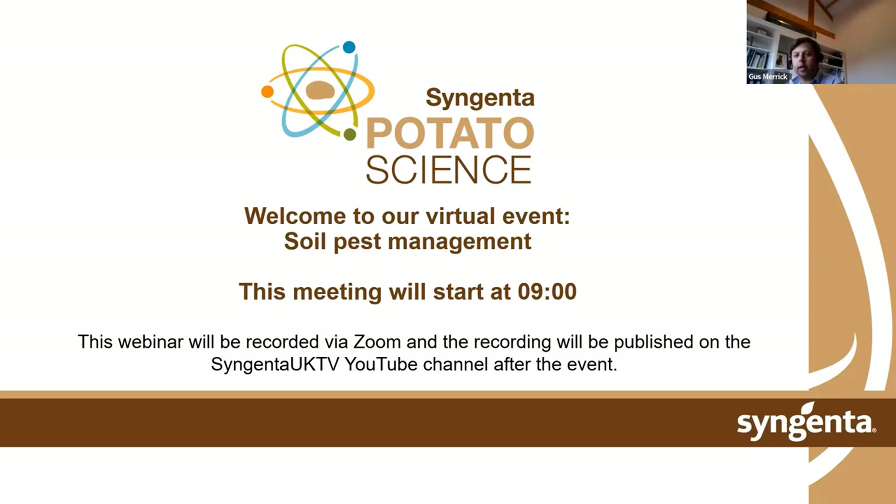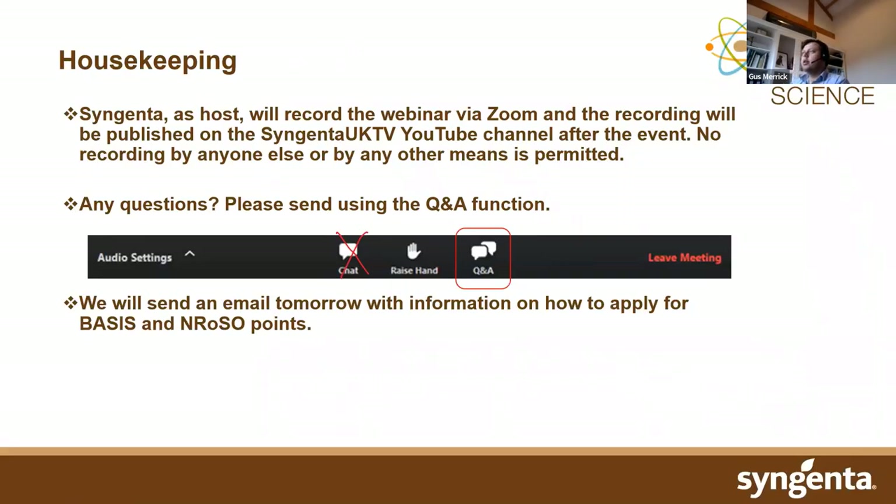Before we get started, just a little bit of housekeeping. Syngenta is going to be recording this session live — no one else has permission to record it. It will then be posted on our YouTube channel. Hopefully you've got lots of questions for us. If you do, please make use of the Q&A icon — click on that, type your question in, and we'll do our best to answer those.